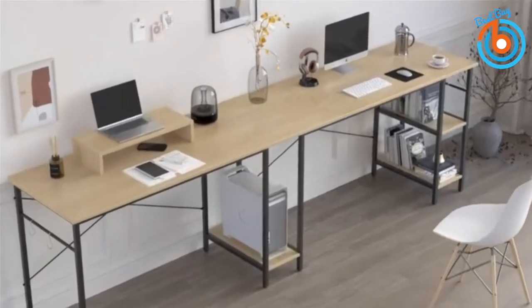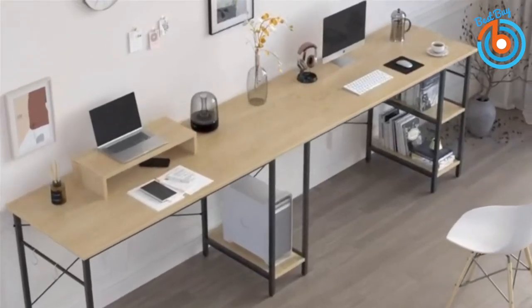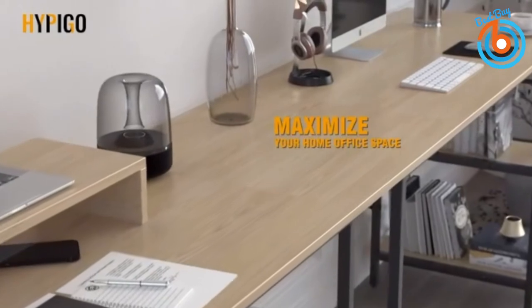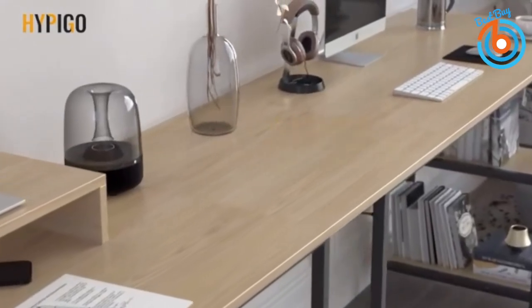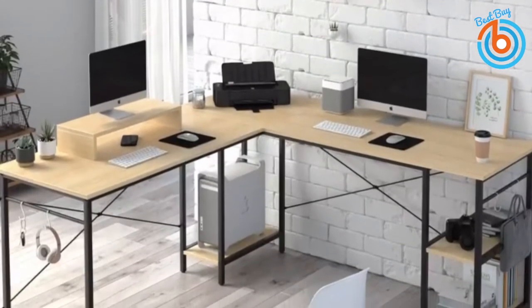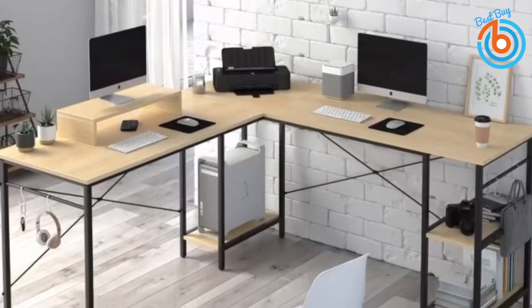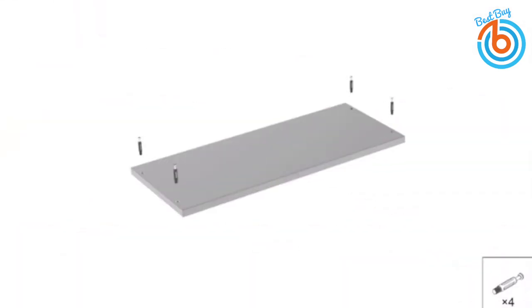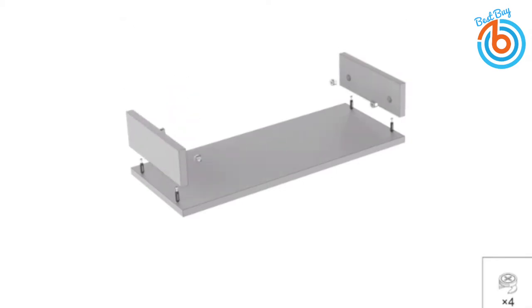It is constructed of premium quality particle board and a black metal frame. The waterproof desktop is effortless to clean and scratch resistant. Adjustable leg pads keep the table stable even on an uneven floor. The max load capacity is 500 pounds, with a desk height of 29.5 inches for plenty of legroom. It's a good choice for a computer desk, student writing desk, gaming table, and more, with a clear step-by-step installation manual included.